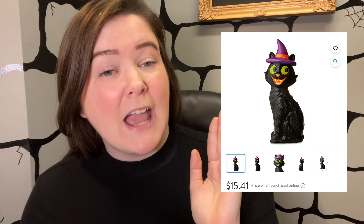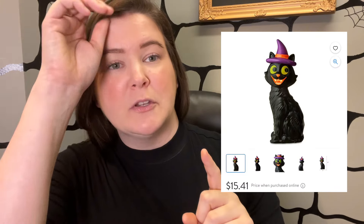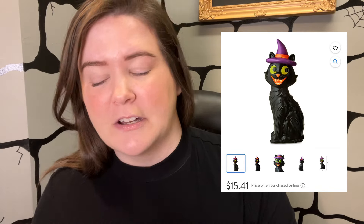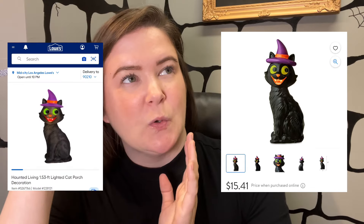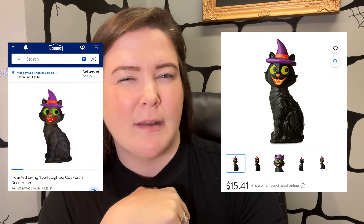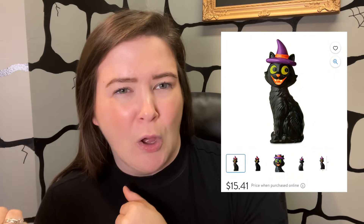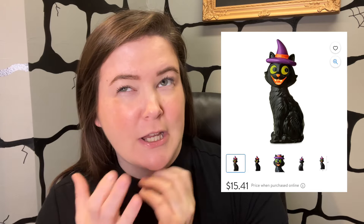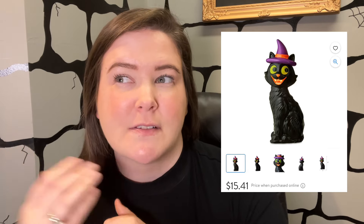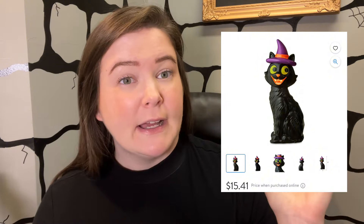Then we have this cat, and it may look familiar because we did get a version of this from Lowe's last year. Almost entirely identical — the mouth colors are a little bit different. Looks like Lowe's might have been red and Walmart's is going to be orange-ish, but when you see it in person they may be the same. So if you bought this from Lowe's last year you might not have to get it this year.